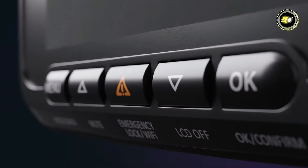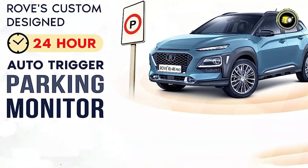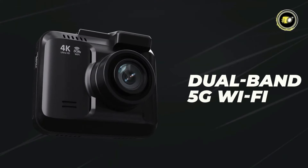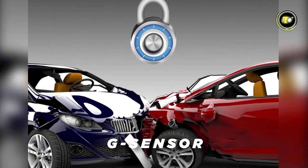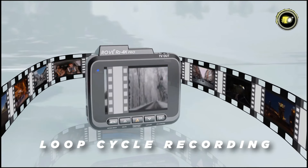The Rove R2 4K Pro offers 24-hour parking mode, providing continuous surveillance of your vehicle even when parked. Built-in GPS allows you to track your route and speed, while the built-in 5G Wi-Fi ensures seamless connectivity and easy sharing of footage. Equipped with a G-sensor, motion detection, and loop recording, this dash cam offers comprehensive protection and convenience.